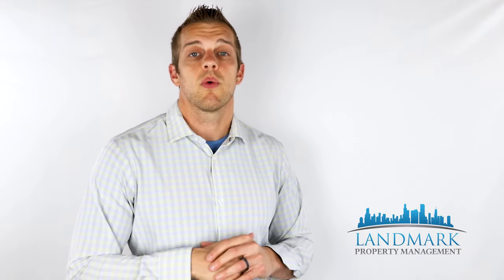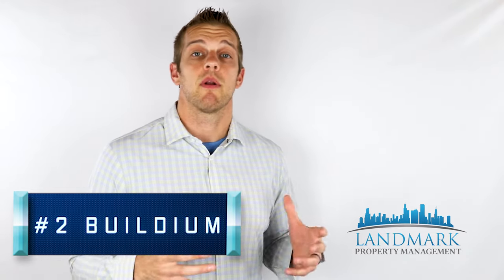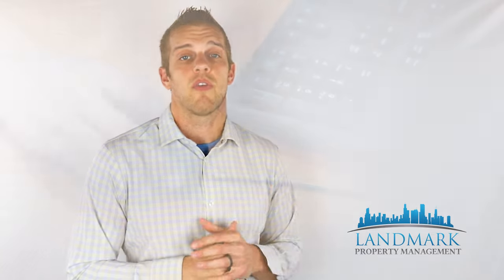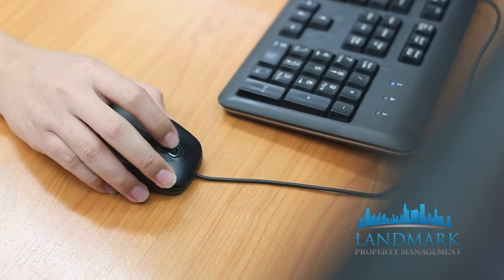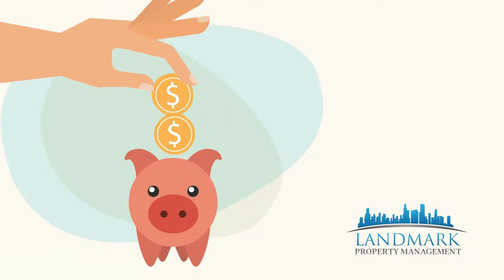Number two is Buildium. For me, Buildium is the most user-friendly property management software. It has a super intuitive user interface — it's easy to click around and learn, just super user-friendly. It is also super affordable. So if you only have 10 or 20 doors, this is the most affordable option we're going to talk about today, and it may be the solution you're looking for. On the downside, it has limited customization — although if you only have a couple dozen or a couple hundred doors, you may not need that.